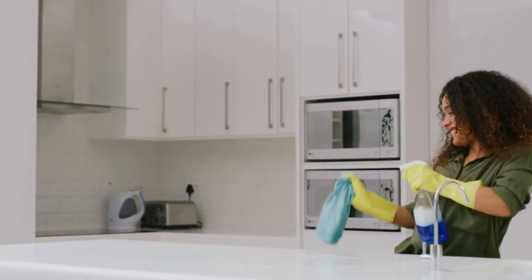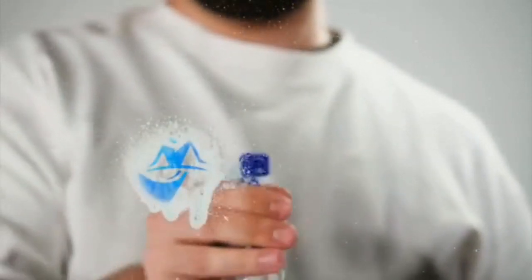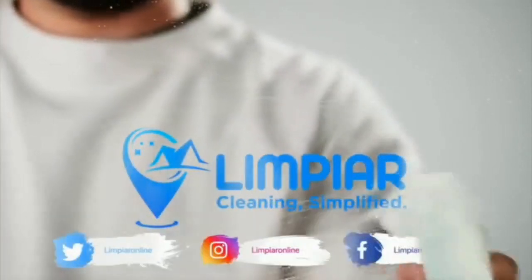Follow these speed cleaning tips to deep clean your home in no time. Remember to stay focused, work efficiently, and take breaks when needed. Thanks for watching and please don't forget to like and subscribe.